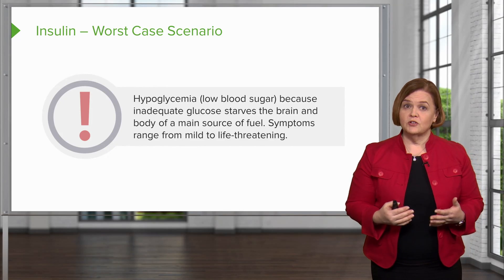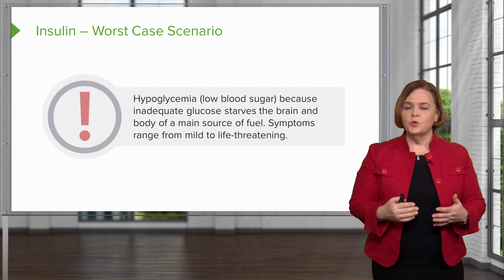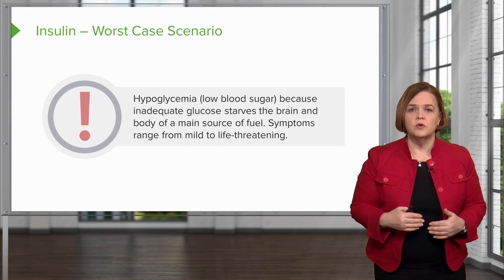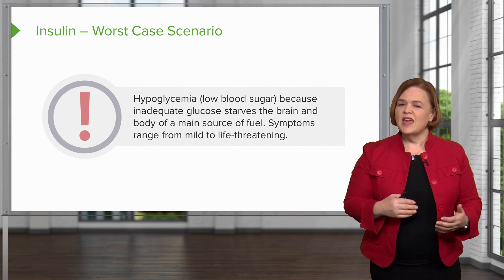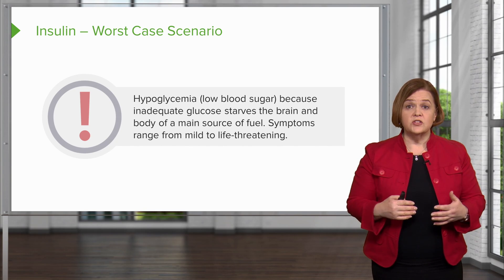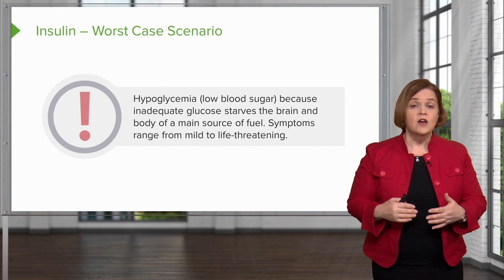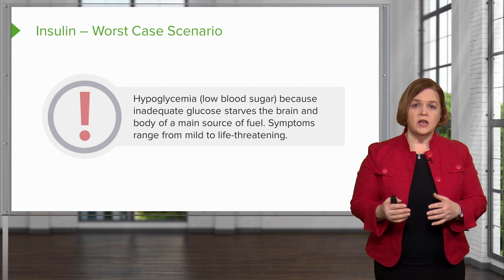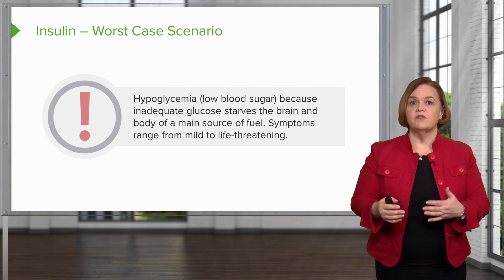Sometimes people are shocked to learn that we're not as worried about high blood sugar as we are about the risk of low blood sugar for people who are on insulin. Because if they have inadequate glucose, they're going to starve the brain and body of their main source of fuel. So the symptoms for low blood sugar can range from mild to life-threatening.